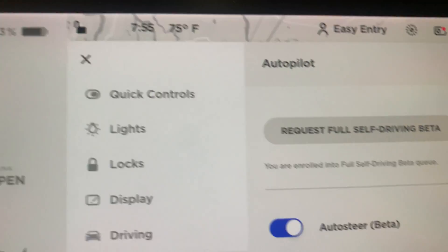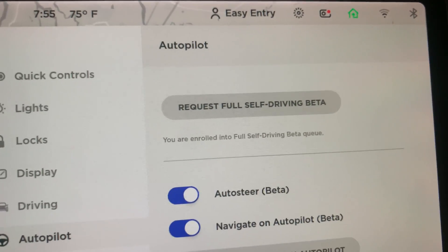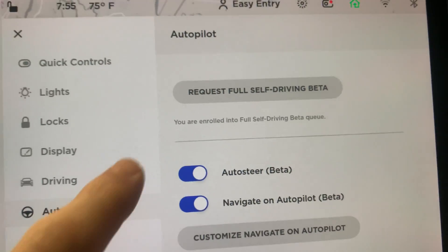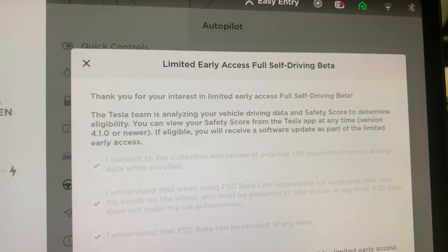Good morning, it's about eight o'clock in the morning. I just got the latest software update — here's the button we've been asking about on Twitter: 'Request Full Self-Driving Beta.' You can see I already enrolled for Full Self-Driving Beta and I'm apparently in the queue. Here are the details: 'Thank you for your interest in limited early access.'